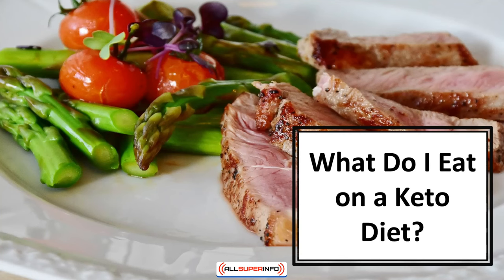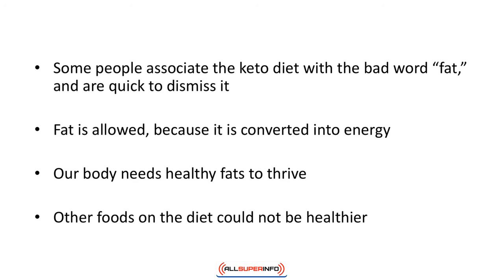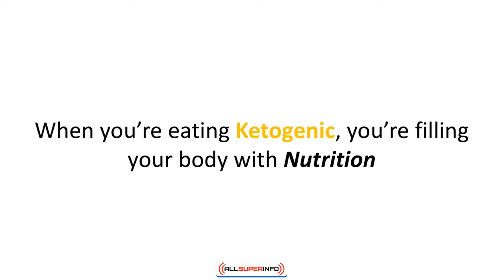In this video we'll discover what to eat on a keto diet. Some people associate the keto diet with the bad word fat and are quick to dismiss it — nothing could be further from the truth. Fat is allowed because it's converted into energy; our body needs healthy fats to thrive. Other foods on the diet could not be healthier. When you're eating ketogenic, you're filling your body with nutrition.